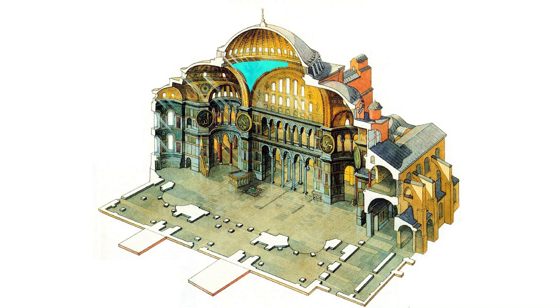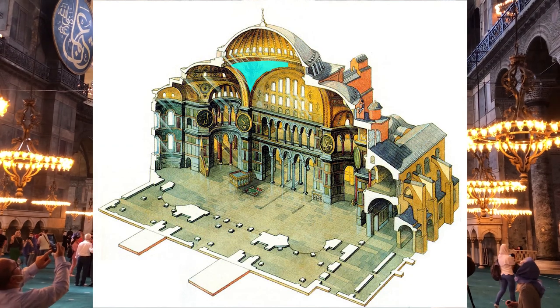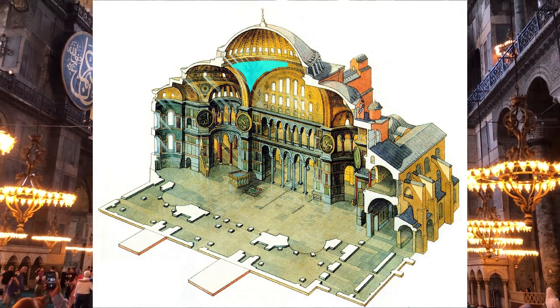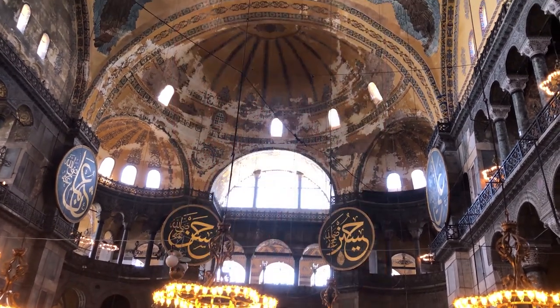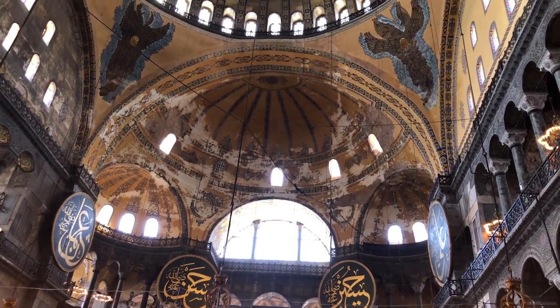The circle on the square is particularly loaded with significance because the triangle is a symbol for the Trinity — the Christian unity of the Father, Son, and Holy Ghost. And so it is the Trinity, or the Christian faith, that brings together the cosmos and the earth into reconciliation.